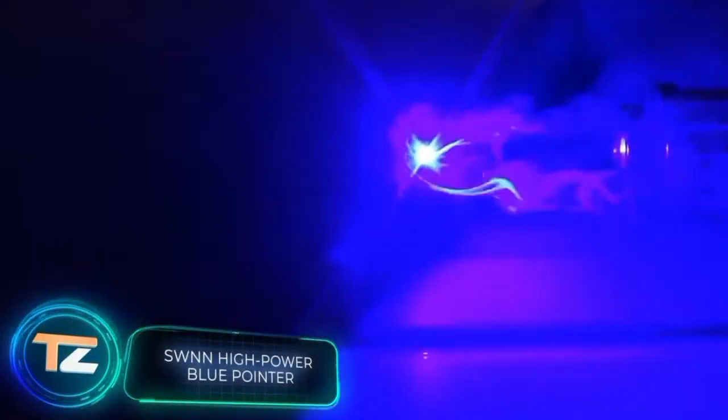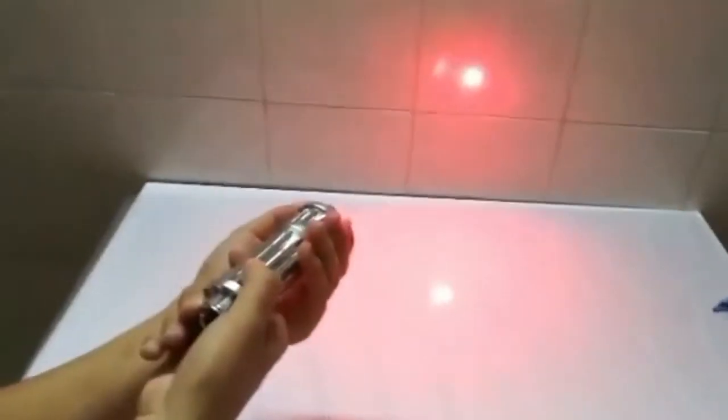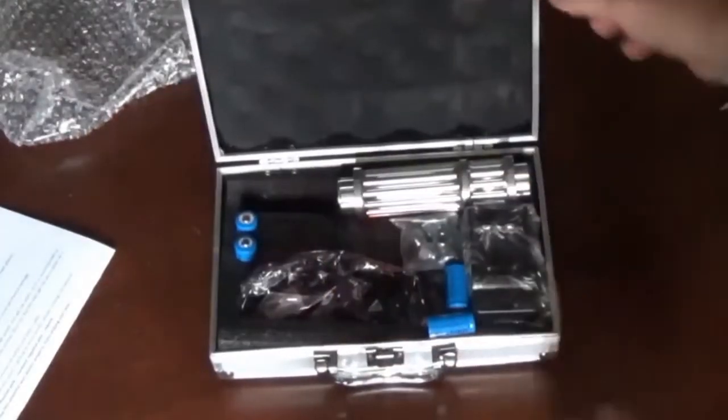This laser pointer reminds us a bit of the war between the Jedi and the Sith, especially since it could be quite dangerous in the wrong hands. It is powerful enough to burn a hole in a folded yoga mat or a shirt, so many reviews point out that it's not a toy and should be handled with great care.